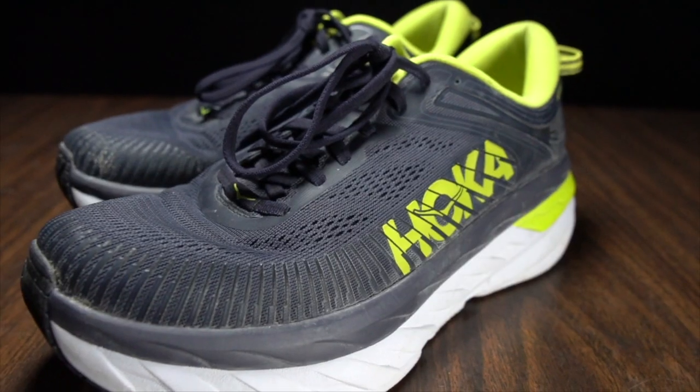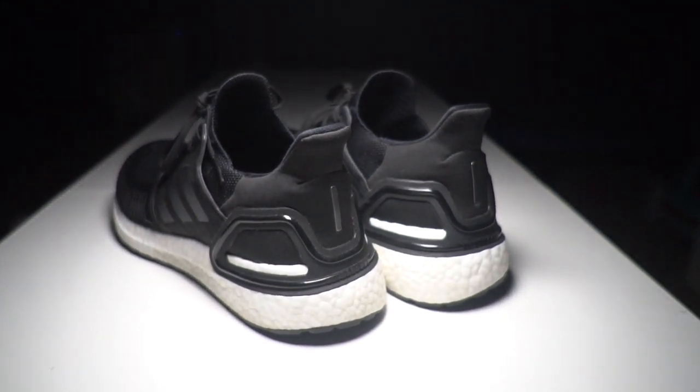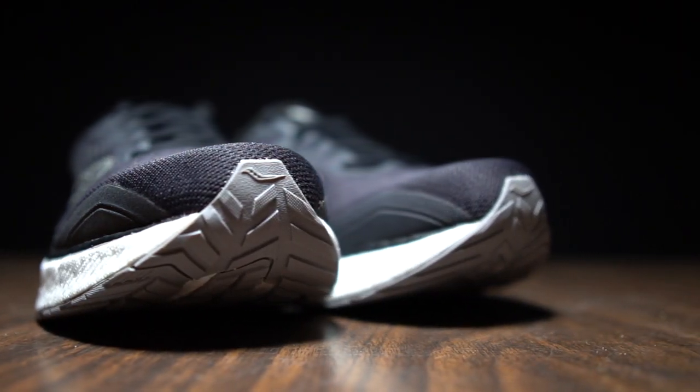But first, I want to go over some disclosures. Some of these shoes were provided to me for the purpose of review, and some of them I bought myself. In either event, no one's paying me to make this video or to include their shoe in this video, and no one's going to get a chance to preview any of my footage or my thoughts before you guys get a chance to see this video on YouTube. So with that disclosure out of the way, let's talk about the top five max cushion shoes of the year.